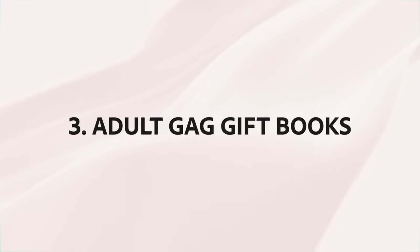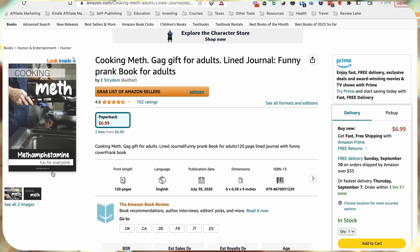Niche number three is adult gag gift books. I absolutely love this niche because not only are they super profitable during Q4 when people are buying funny books to gift to their friends and family, I also just find it really fun coming up with ideas and creating these books. Let me show you some examples.